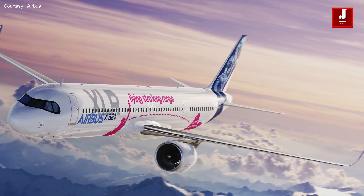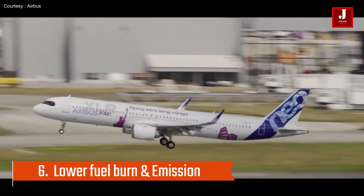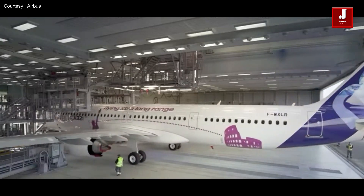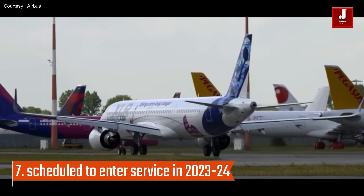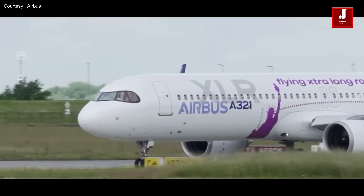The A321XLR is designed to have a lower fuel burn and reduced emissions compared to previous generation aircraft, which makes it more environmentally friendly. The A321XLR is scheduled to enter service in 2023 with launch customer Middle East Airlines.